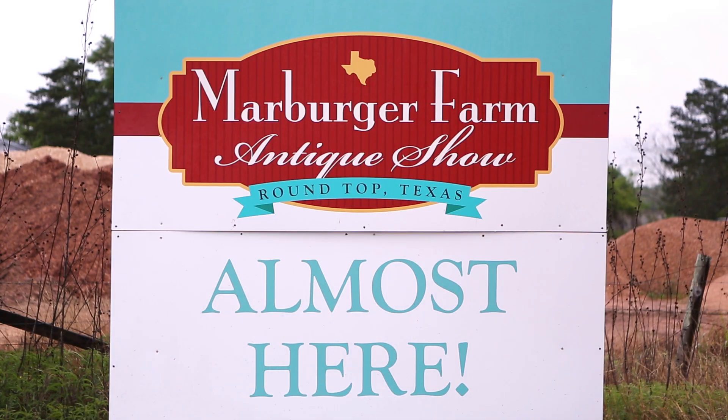Hey guys, we're getting ready for the fall show and we thought it'd be fun to talk to y'all about what you need to get ready to come. What's the best way to prep to come shop Marburger Farm Antique Show? This is Shay — she works in the office with us — and we're going to tell you our insider tips for coming to Marburger.